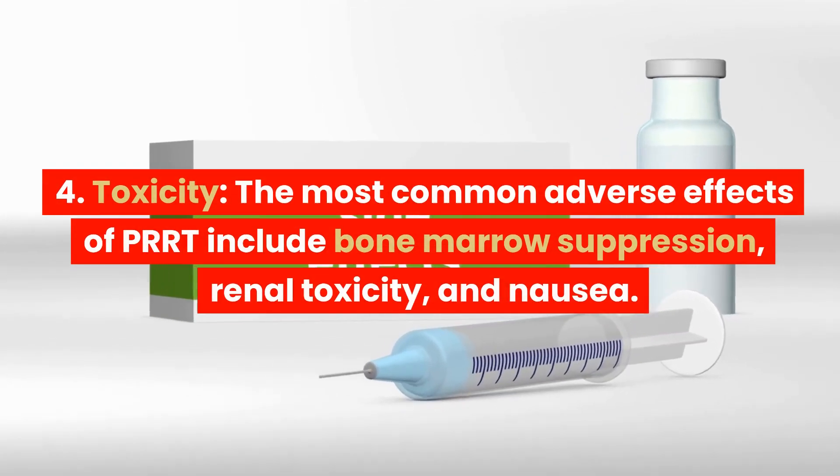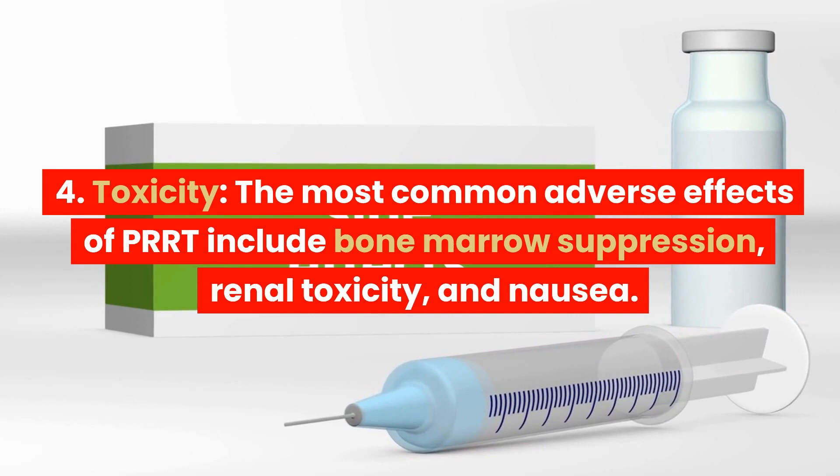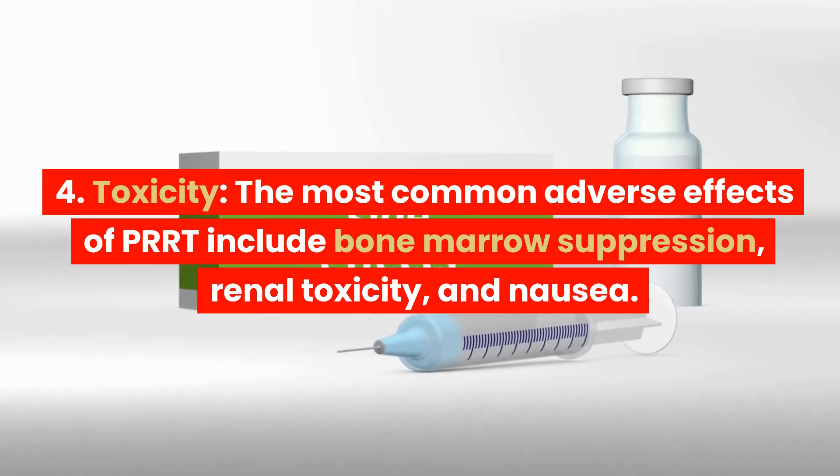4. Toxicity. The most common adverse effects of PRRT include bone marrow suppression, renal toxicity, and nausea.